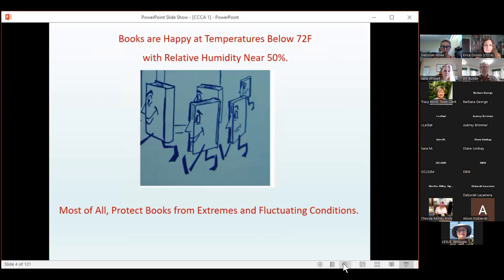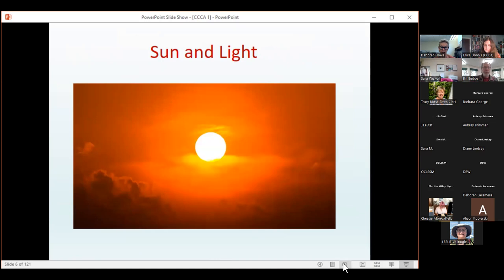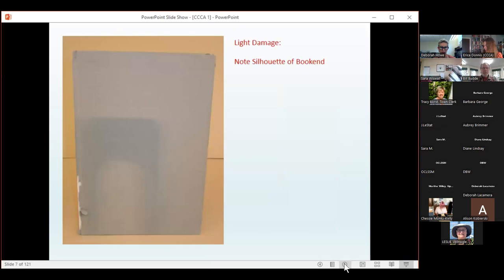Books and paper-based collections are most happy at temperatures below 72 degrees Fahrenheit with a relative humidity near 50%. Looking at extreme conditions — hot and dry, and hot and humid — both can have a daunting impact on our collections. The effects of sun and light can cause irreversible damage, as you can see on this book where the end of the shelf remained darker than the light-faded cloth.